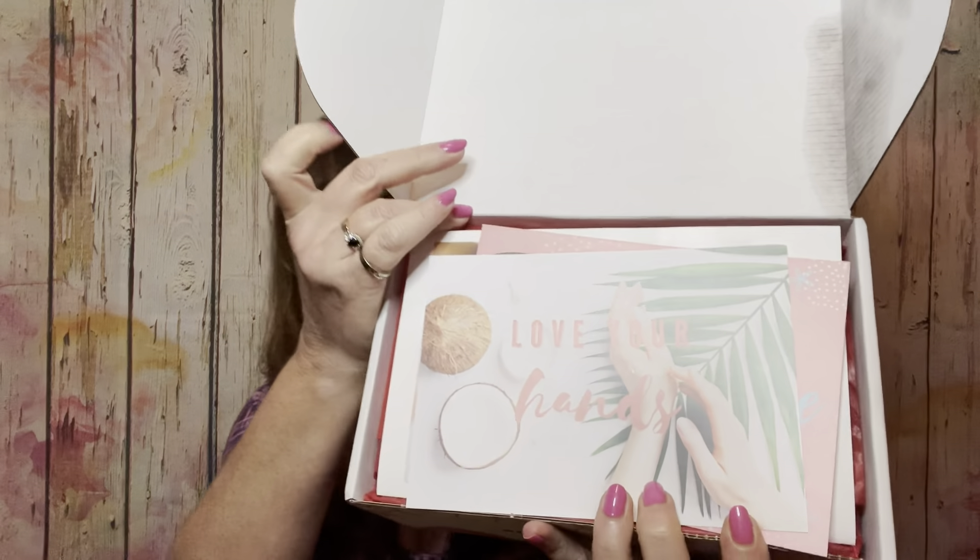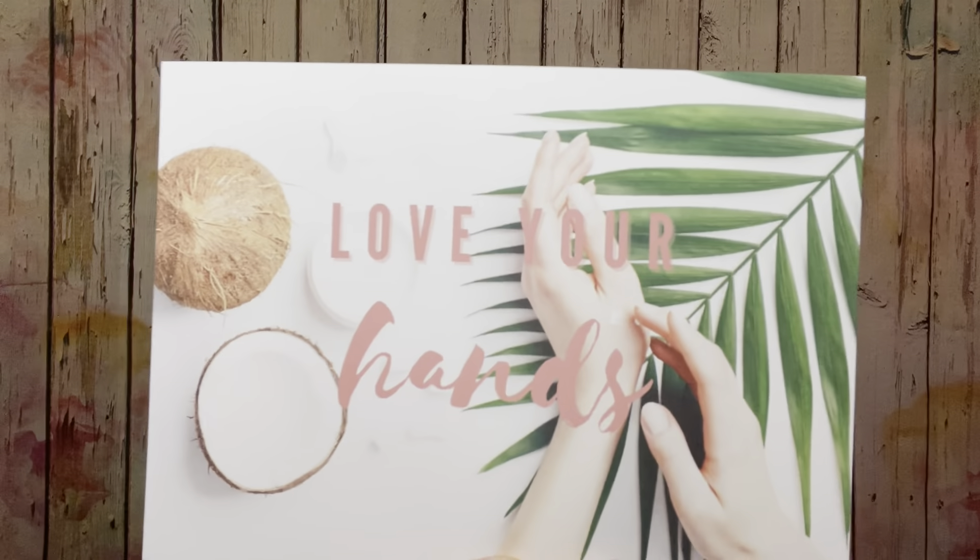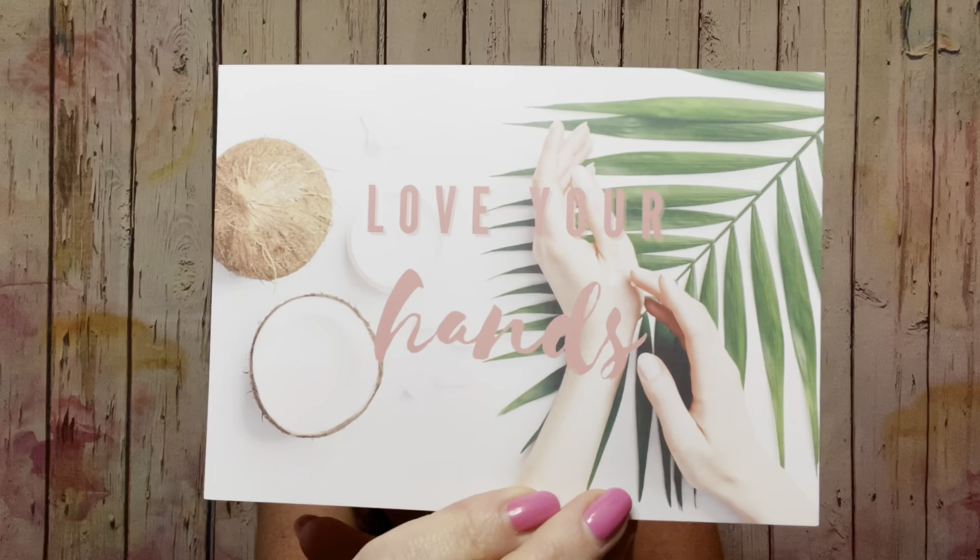When you open it up, things always seem to fall out — this is what it looks like when you open it up right here. It looks like the corner of the box may have leaked a little bit in there, but hopefully it didn't damage any of my things. First of all, there is a little card. It says "love your hands." I did see some spoilers so I kind of knew it was all about that.